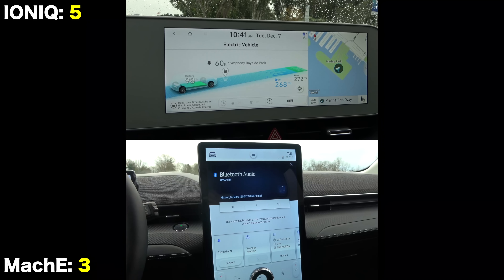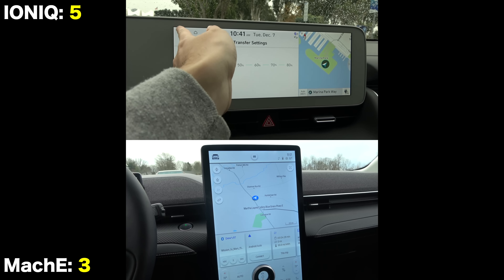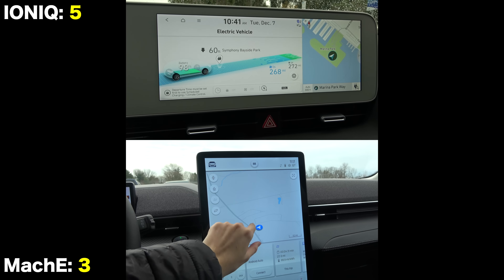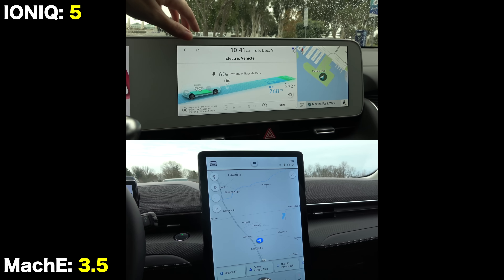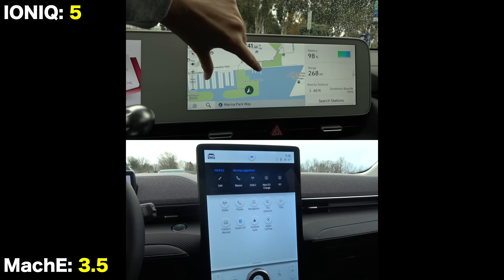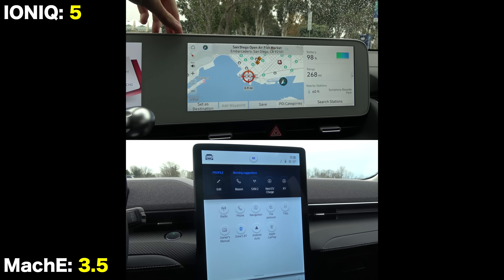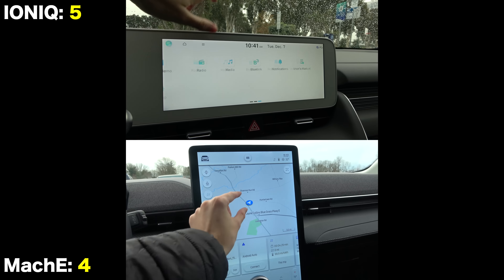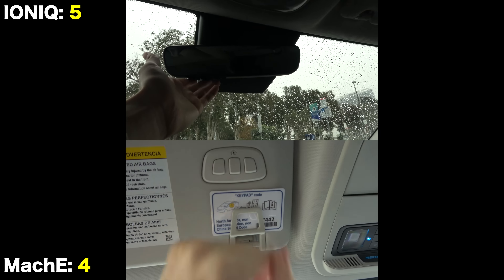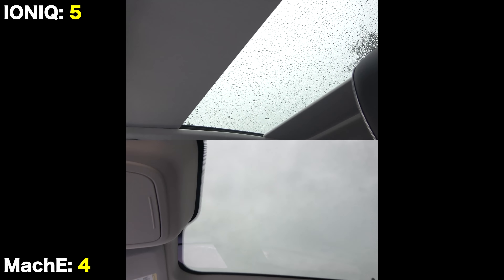Delving into the infotainment systems: the Mustang Mach-E has a 15.5-inch portrait-oriented screen compared to a 12.3-inch landscape display on the Ioniq. Both have beautiful graphics and resolution with plenty of special touches for the electric systems. Android Auto and Apple CarPlay are included, but only the Ford runs them wirelessly. Both also have auto-dimming mirrors with HomeLink and giant one-piece panoramic sunroofs that do not open.